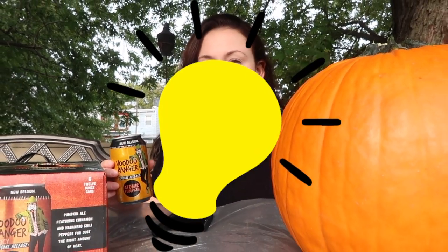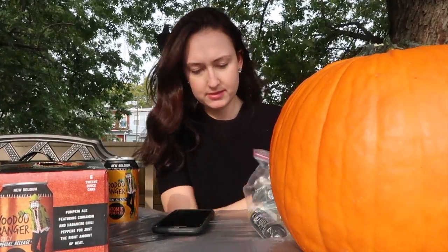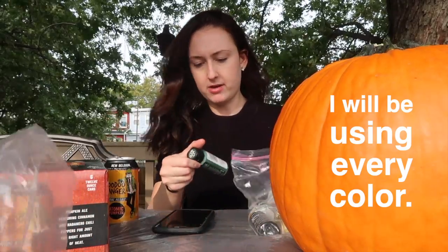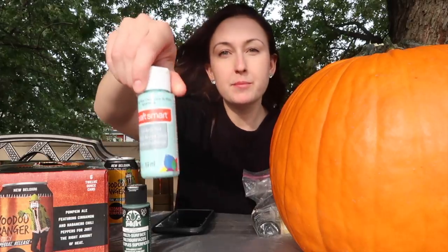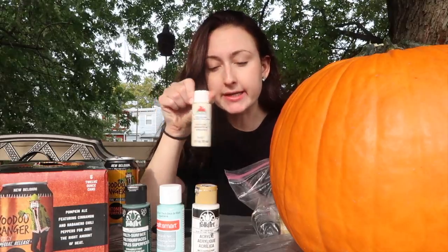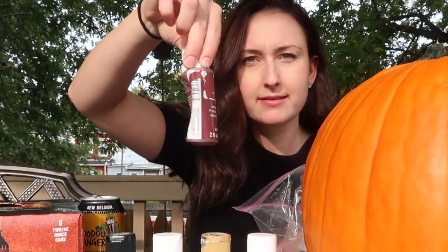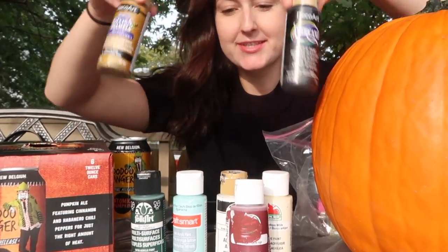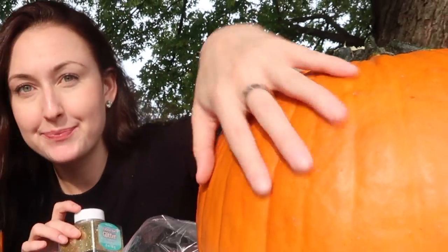I have an idea of what I'm going to paint. The colors I have are a deep green, bright blue, white, antique white, a maroon type of color, gold, and black. I also have glitter, so I think I'm going to use some glitter on this pumpkin to make it beautiful.